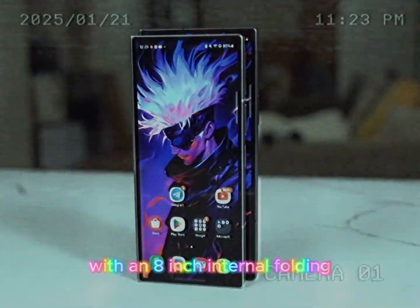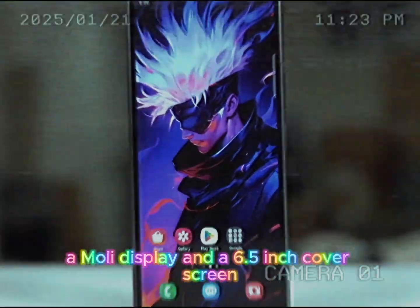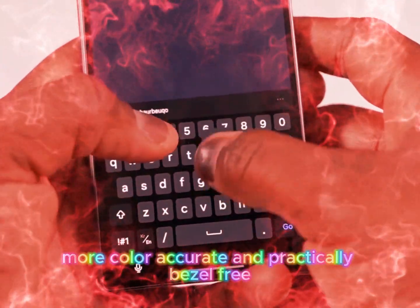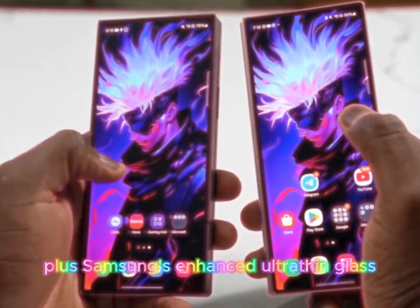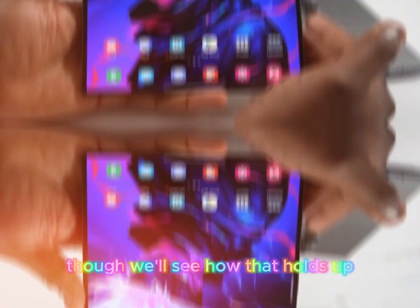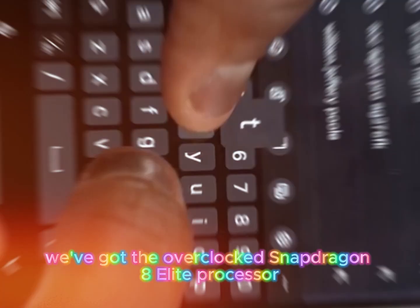The displays? Pure brilliance. According to Ross Young, the Z Fold 7 is stepping up with an 8-inch internal folding AMOLED display and a 6.5-inch cover screen, both brighter, more color-accurate, and practically bezel-free. Plus, Samsung's enhanced ultra-thin glass promises reduced creasing, though we'll see how that holds up.